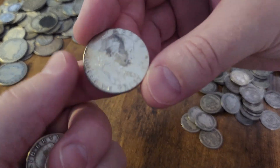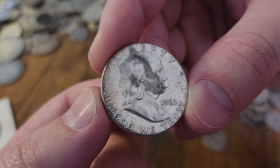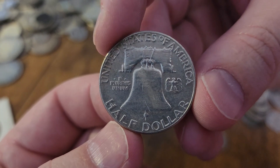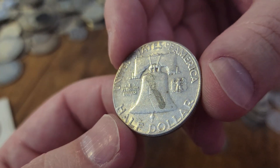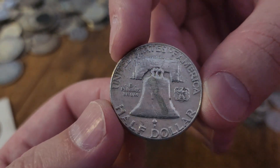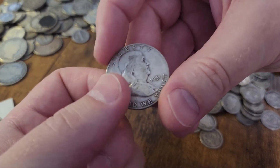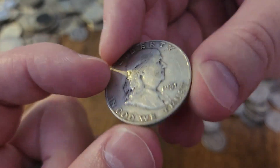I've got some nice BU Mercury dimes I bust out for certain videos. Here's a 1963 Benjamin Franklin half dollar — the last year of the Franklin silver half dollar. 1964 was the final year of 90% silver in US circulation. Not counting mint sets — you can still get proof sets today with 90% silver — but 1964 was the last year you could just go to your bank, buy a roll of half dollars, and get 90% silver. And here's a 1951 Ben Franklin — doing pretty good with the Franklins today.